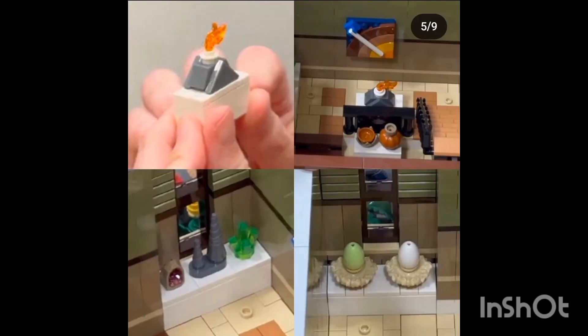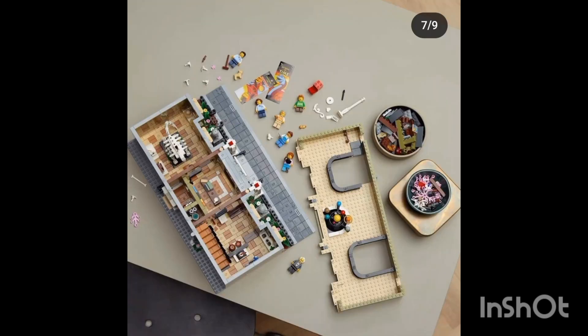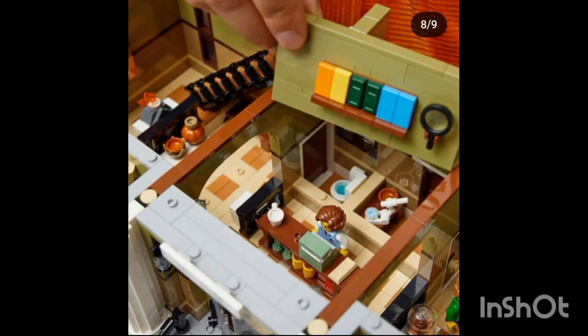There's also a volcano, some pottery, some eggs, some crystals, and the Earth's crust displayed like a poster. It's all really cool and exciting. I really like it — it's really interesting to see all this stuff built in mini scale. I don't usually like mini scale, but when it's sort of minifigure mini scale where they can go and look at the museum, I do think it's really cool. There's a lot of nice part usage here.